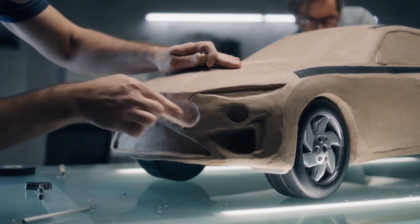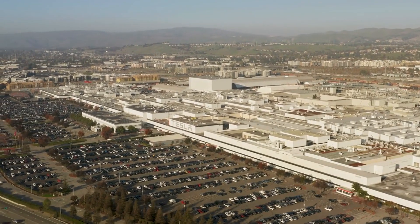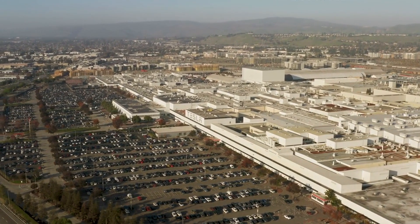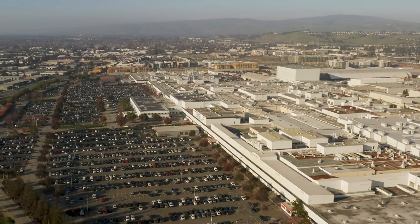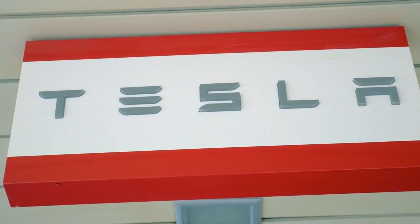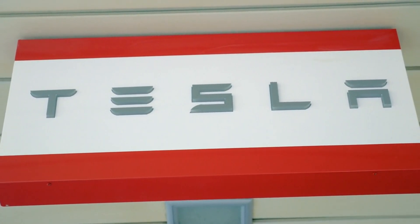Moreover, the modular design enhances Tesla's resilience and adaptability. In an industry often affected by geopolitical shifts, trade policies and supply chain disruptions, having the capability to quickly relocate or establish new production facilities provides a significant strategic advantage. If one region faces challenges, Tesla can shift production to another location with minimal disruption, ensuring continuous operation and stability.